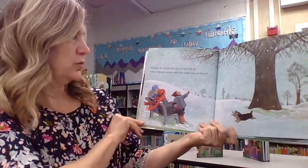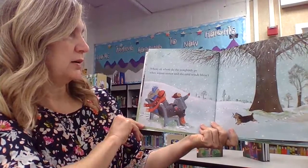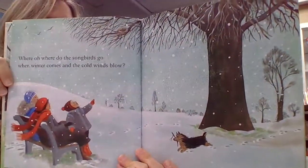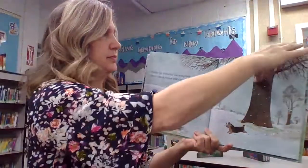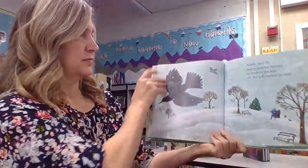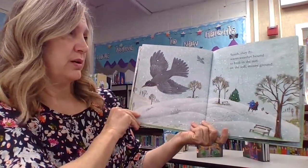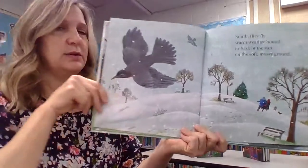Where, oh, where do the songbirds go when winter comes and the cold winds blow? South they fly, warm weather bound, to bask in the sun on the soft mossy ground.